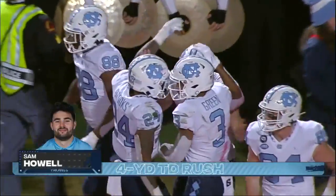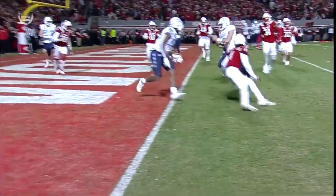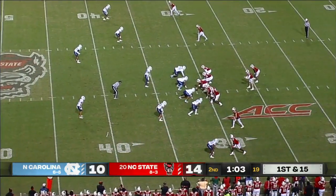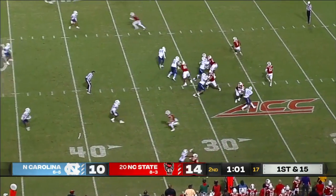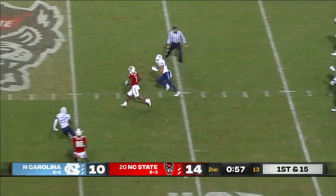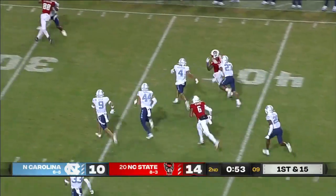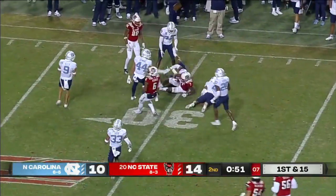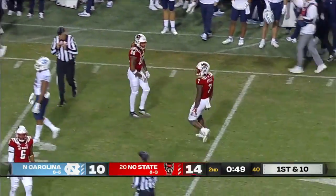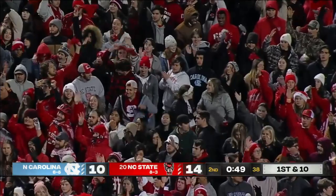Sam Howell in for a touchdown for North Carolina! Kamari Morales provided the key block after the key catch. Leary pressured, able to get out of there, finds Bam Knight over the middle of the field in a big play. Here goes Sutherford. Great job by Leary to avoid the rush, gain of 38. Now the Wolfpack are in business, still with two timeouts.